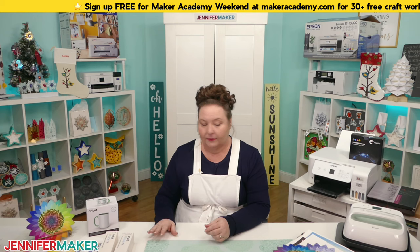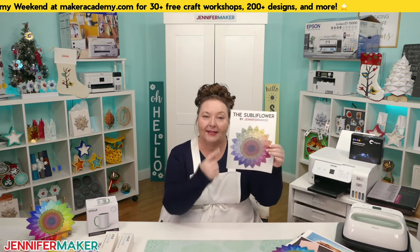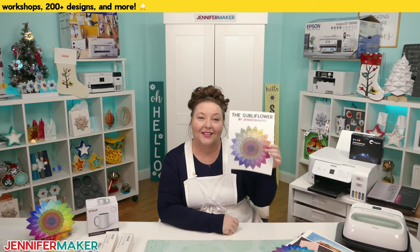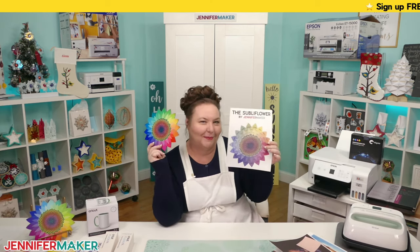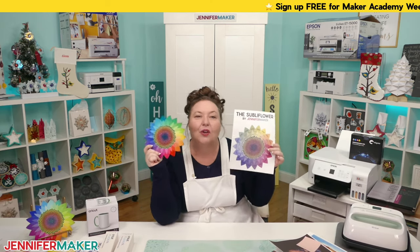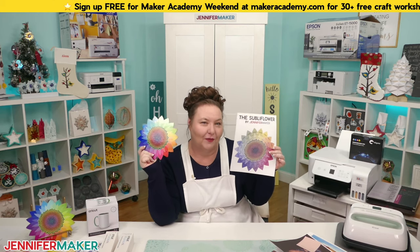My Subliflower test design has all the colors on it, is free to use, and looks super cute. I use it for all my test prints. You'll find it over at jennifermaker.com/sublimation-for-beginners.